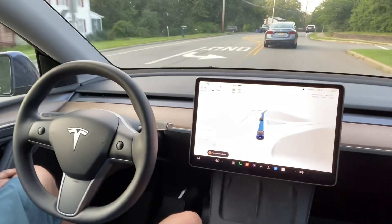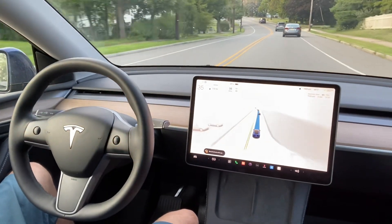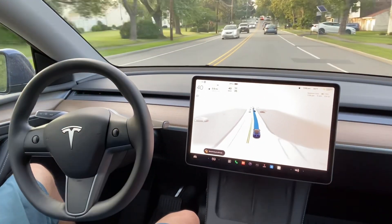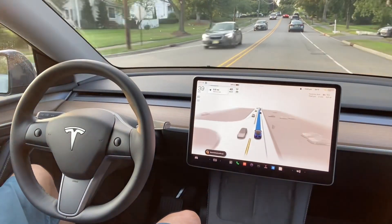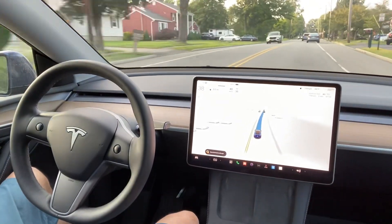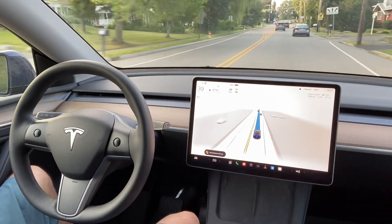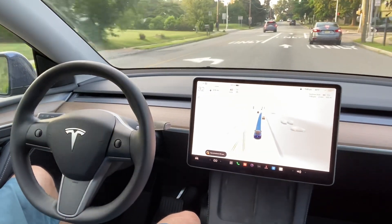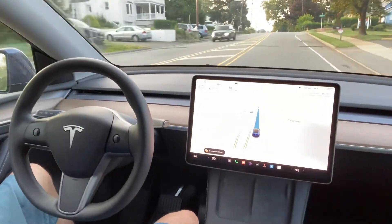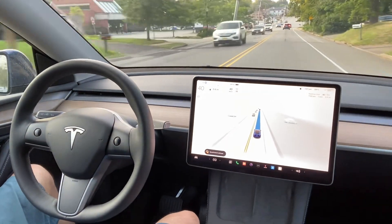Pretty much improvement here. I did not take over in this particular drive — it was a short drive, but I used to take over a lot. Now it's basically zero takeovers. This is around a nine-minute drive; the video is at 2x speed so it's a little faster. But it's pretty neat, and there is a lot of improvement in this particular version. If you like this video, please subscribe to my channel. Thank you — enjoy the rest of the drive.